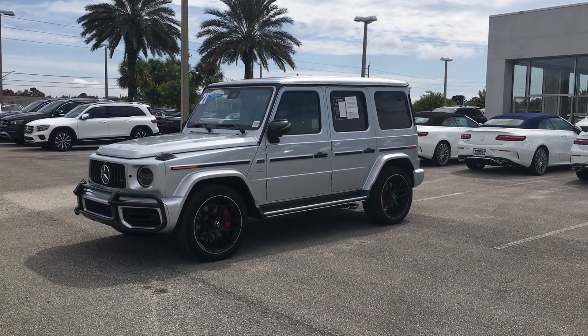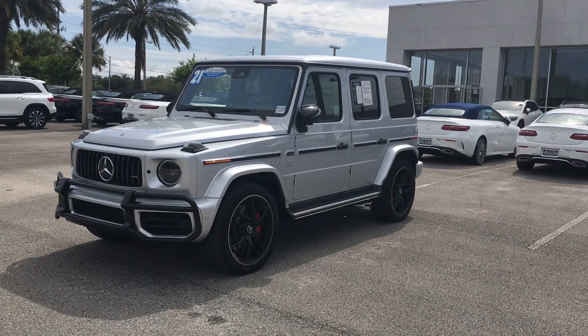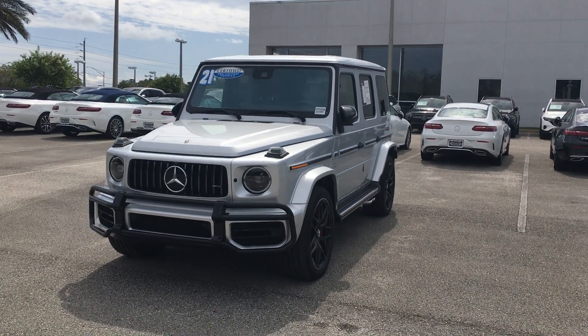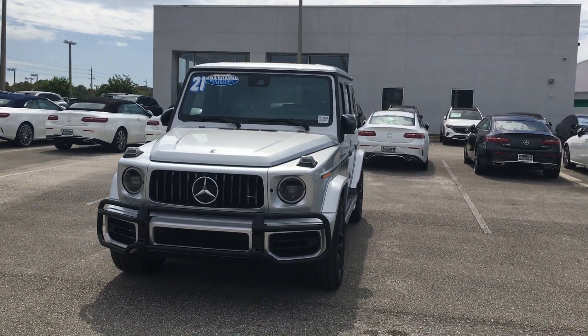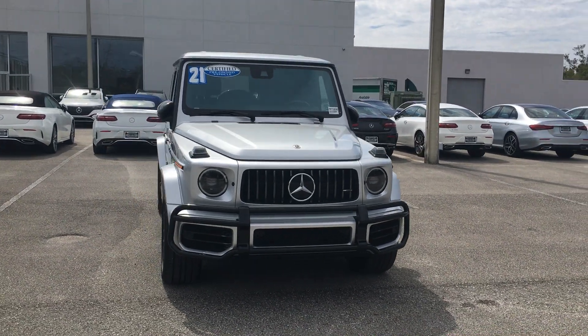Good afternoon, Mr. Mark and Chris Bortus with Mercedes-Benz in Orange Park, Florida. Thank you very, very much for speaking with me on the phone today. I do apologize for the delay in getting this information through to you, but this is our certified 2021 Mercedes-Benz AMG G63.